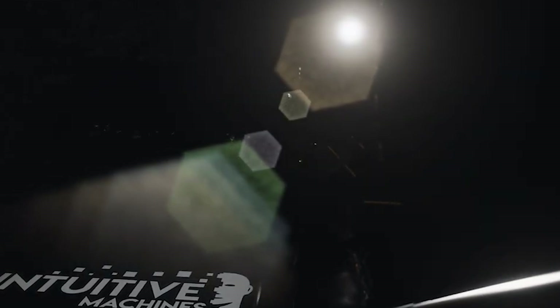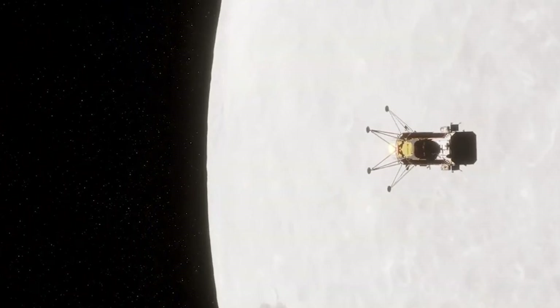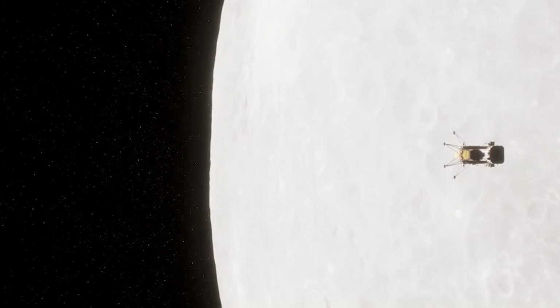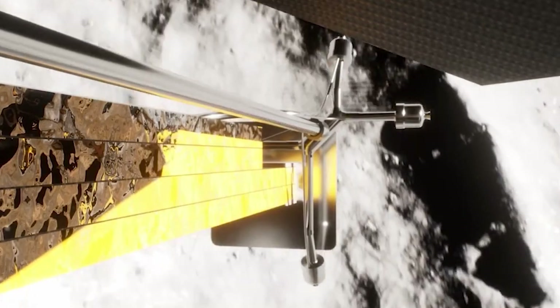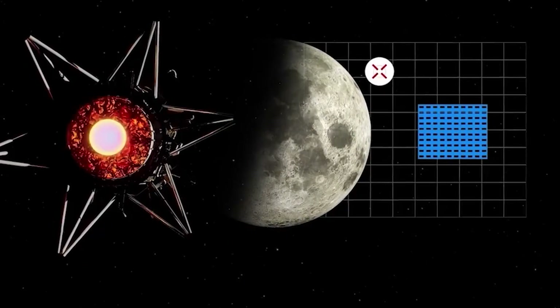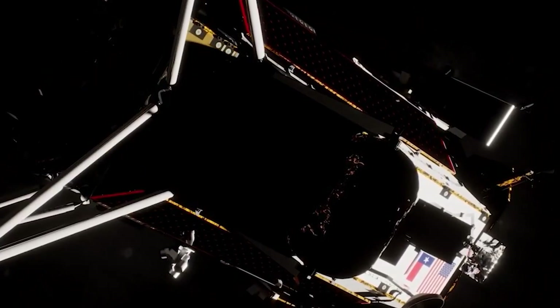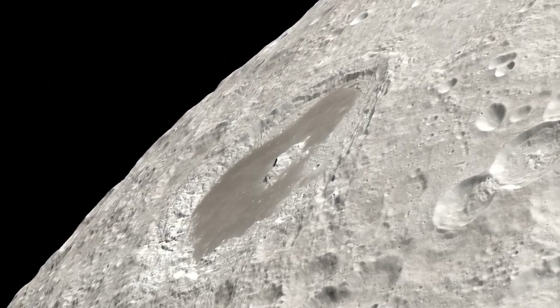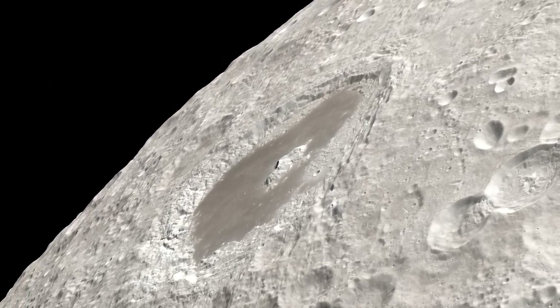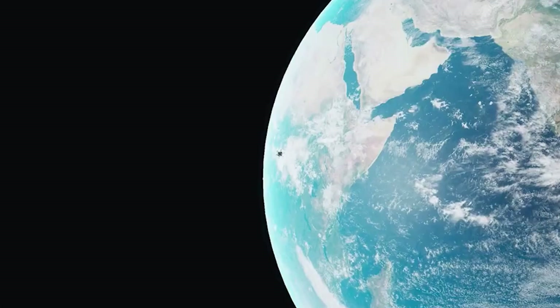Team members discovered that Odysseus' laser rangefinders, which the lander uses to determine its altitude and horizontal velocity, weren't working properly. As a result, they decided to switch over to an experimental NASA instrument that Odysseus was carrying, pressing it into service for vital landing operations. When landing on the moon, it's immensely important to measure and ensure the vehicle determines the best landing site considering the slope of the ground and frequent craters. Intuitive Machines is also not exactly sure of the full impact this will have on the payloads, as they continue to communicate and work to keep the lander operating.